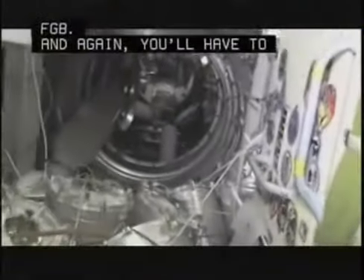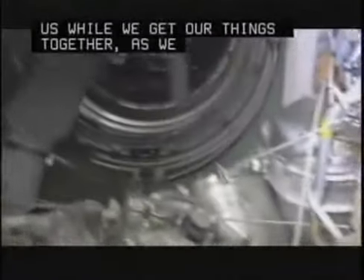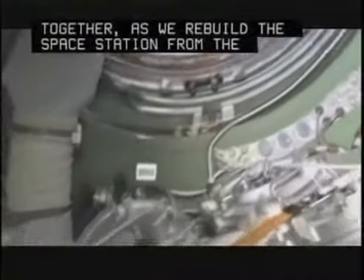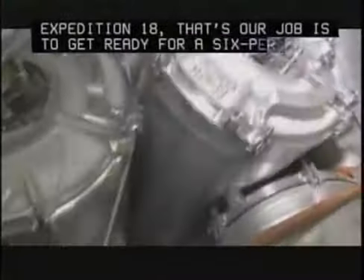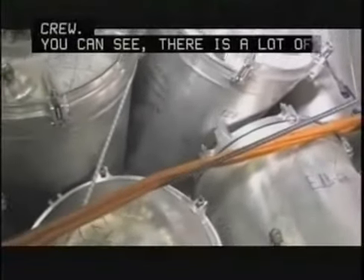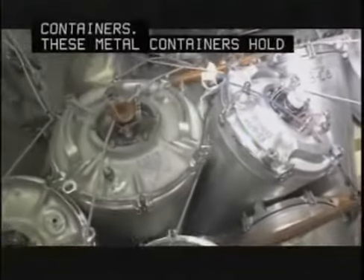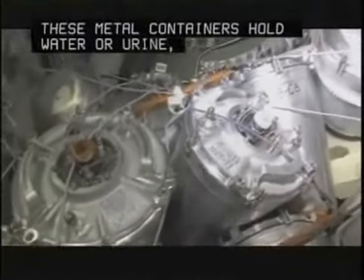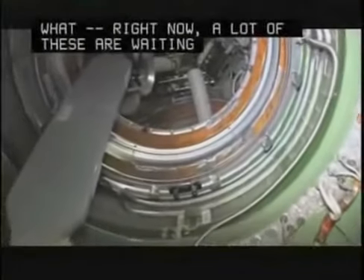You'll have to pardon us while we get our things together as we rebuild the space station from the inside. Expedition 18 — that's our job — is to get ready for a six-person crew. You can see there's a lot of containers. These metal containers hold water or urine, and a lot of these are waiting for a ride back in the Progress.